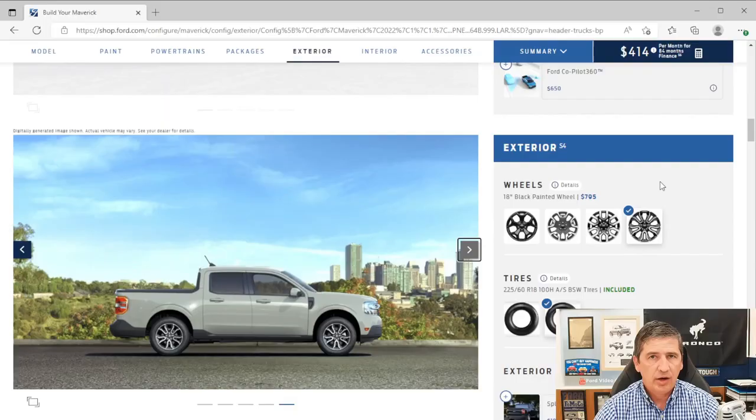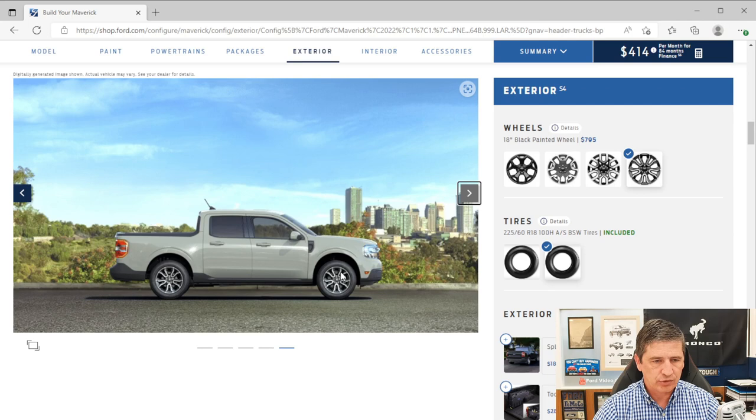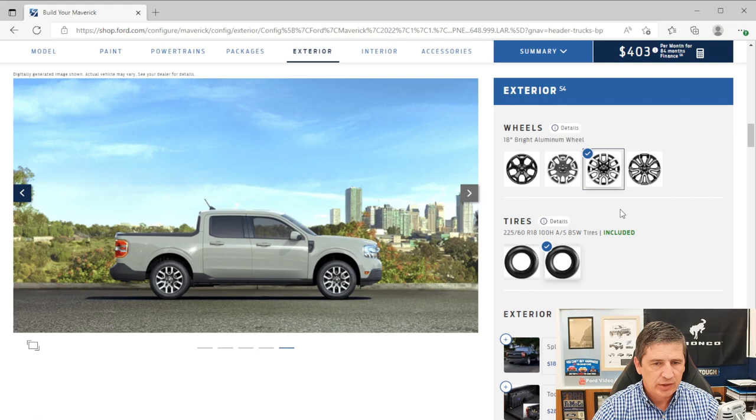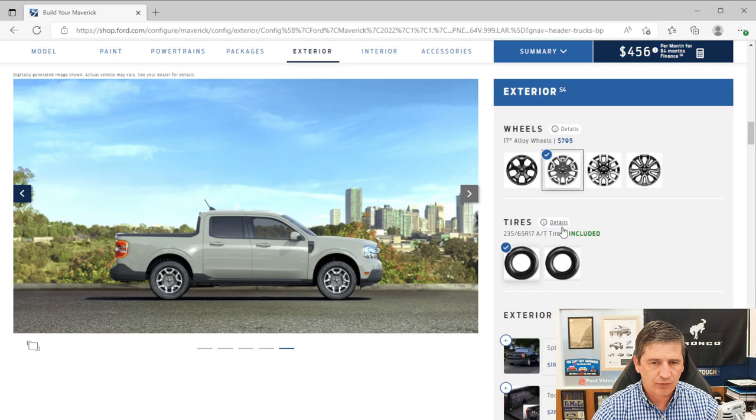Now for standalone exterior options. There's an optional 18-inch wheel upgrade at $795 — not available if you have the Tremor, Black Appearance, or FX4 packages, as those have their own distinct wheels. The standard hybrid wheel and the EcoBoost or 4K wheel are different designs.